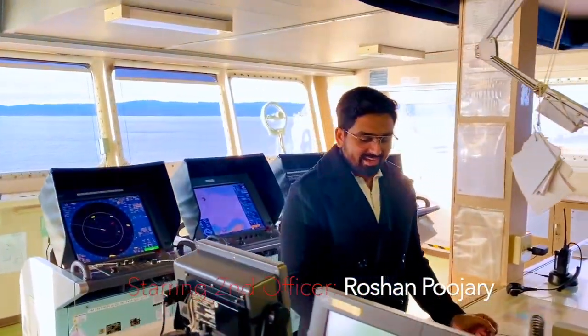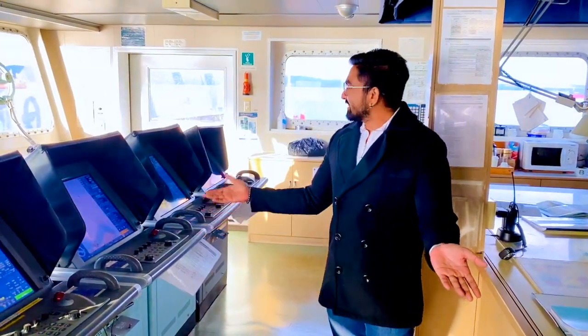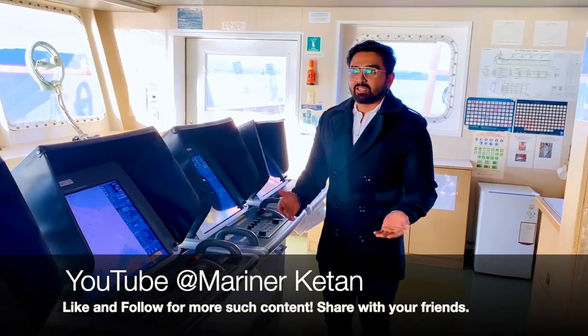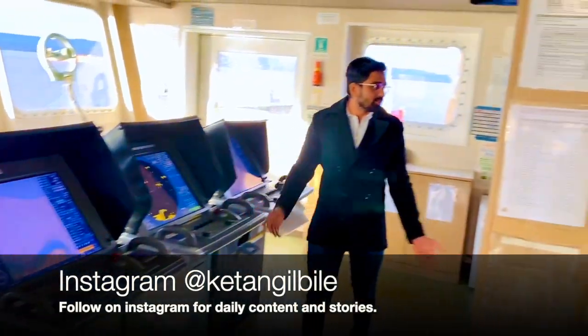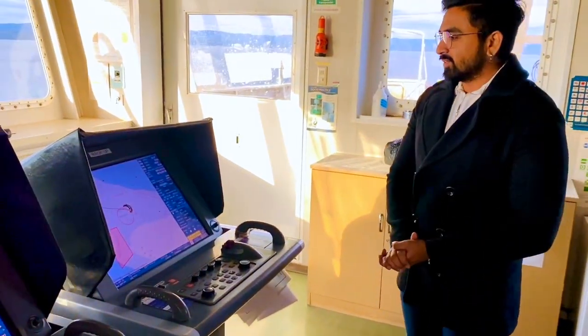Hello, good afternoon. The second officer on board will guide us about the bridge. Welcome to the navigation bridge. This is our bridge layout — this is a bulk carrier, a Federal Trees bulk carrier. This is pretty much how the whole bridge looks. I'm going to start from here and go over there and show you some of the equipment in a short video.